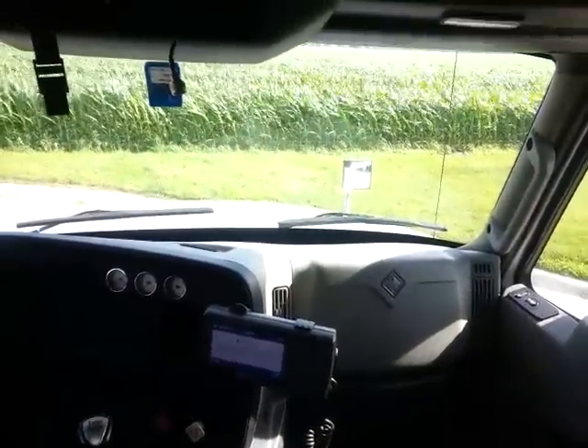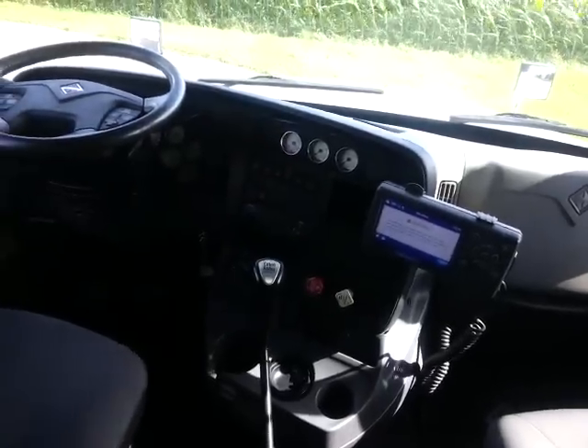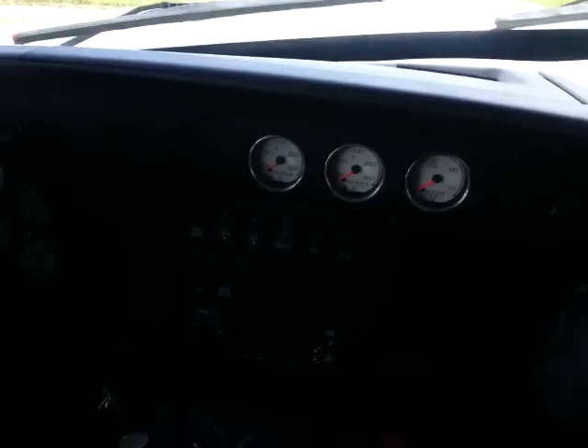We're getting a new truck over here — a Pro Star International with a 10-speed Fuller transmission and an International engine.